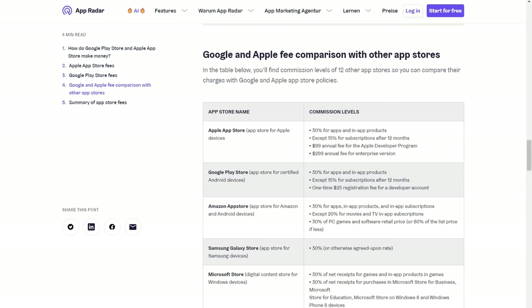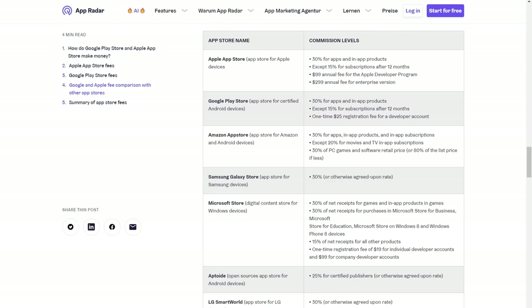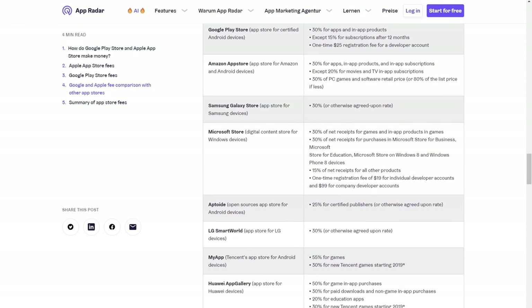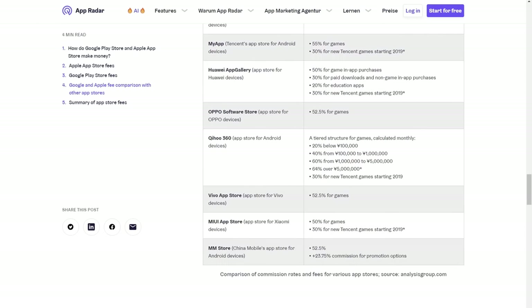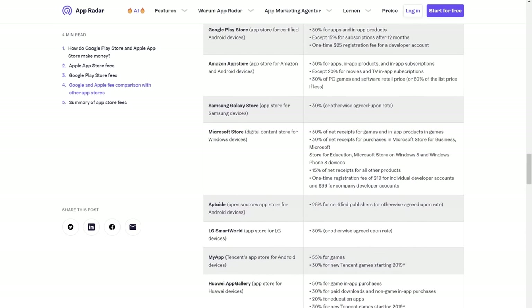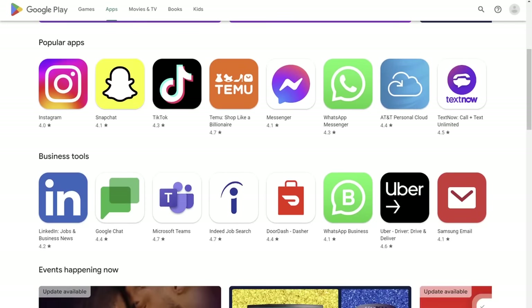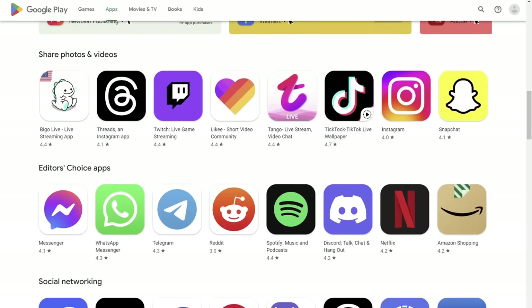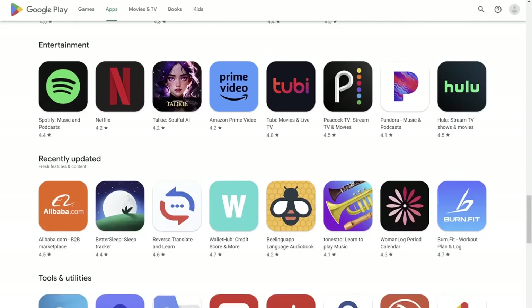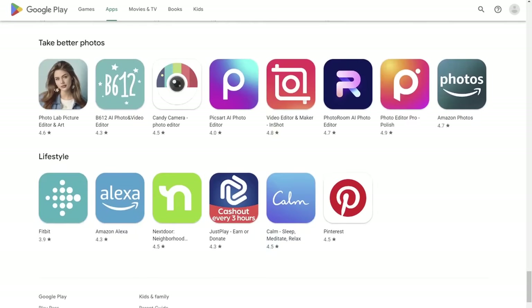30% is a pretty huge chunk of change, but the owner of any platform taking 30% is pretty much the industry standard. Google does this in their app store, as does Samsung and other third-party mobile app stores, and Microsoft also takes a 30% cut from games in the Xbox store. But on Android it's really easy for people to just sideload apps, so if a developer really wants to avoid paying 30% to Google — like if they're already a huge brand name and don't need the SEO from the Google Play Store — they'll just tell people to sideload their app and buy it directly from them.